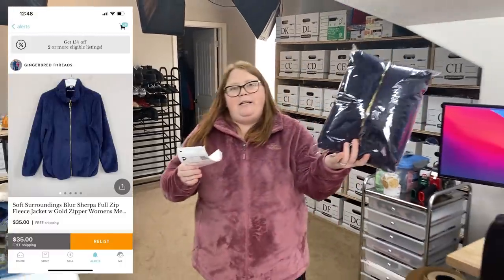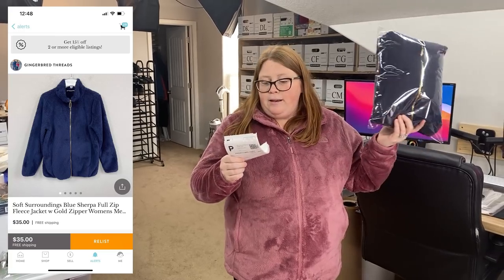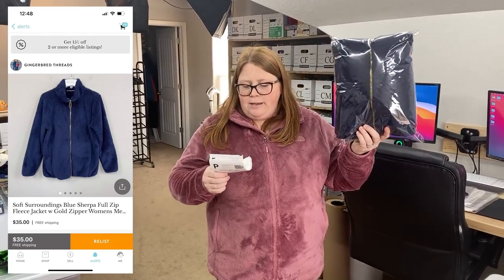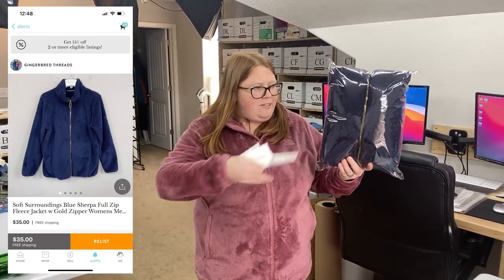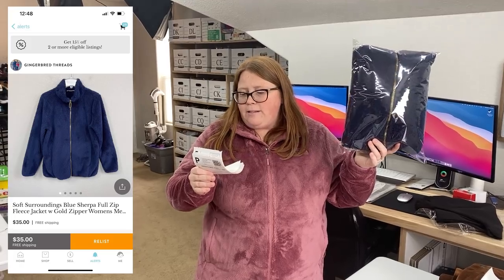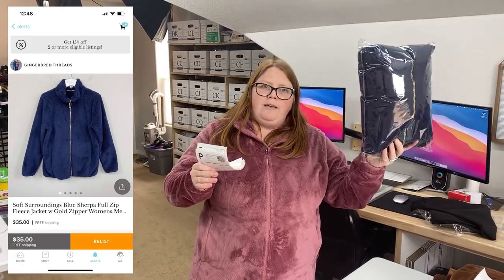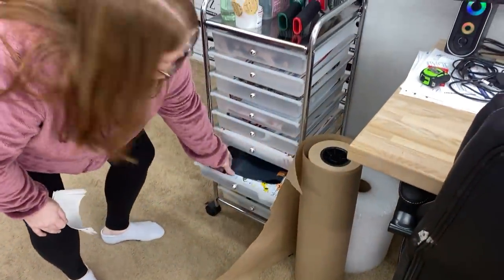This is a viewer sale going out to Tiffany. This is the brand Soft Surroundings. I showed this in a recent thrift haul and she saw it and reached out through Kittizen asking if it was listed, which it wasn't yet because I washed this one — it's that kind of fleece that gets fuzzies in it. I washed it, got all the fuzzies off, and listed it for $35 free shipping, and she scooped it up. Thank you so much, Tiffany. Shipping through Kittizen cost me $6.15, it's just under a pound, and the jacket itself cost me $5.05 at a local thrift.